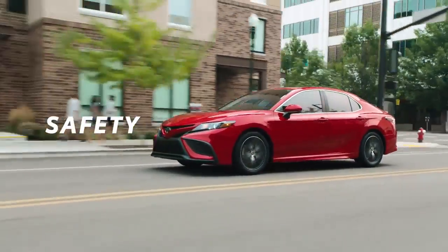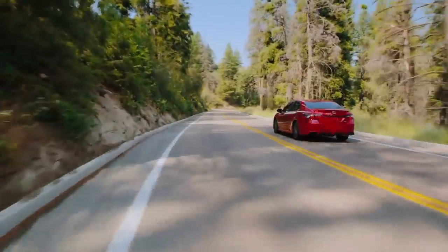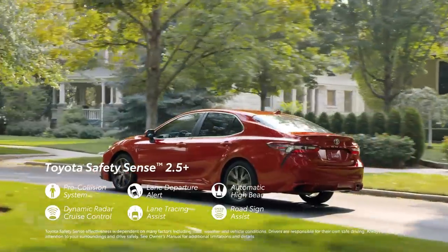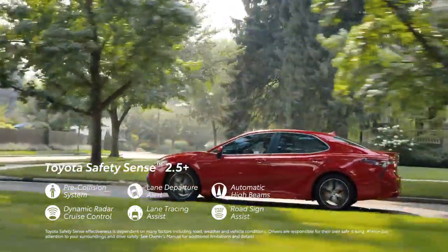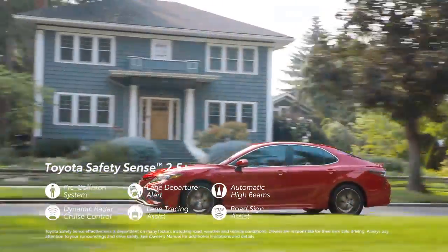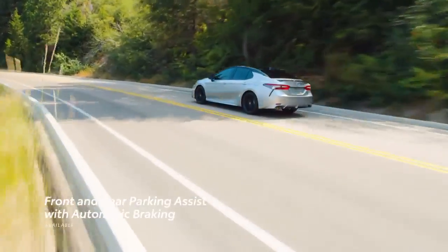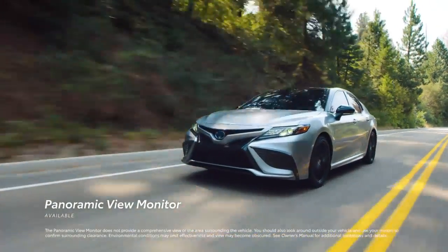The Camry name is as associated with safety as it is with quality, and the 2023 model is designed with both in mind, inside and out. The entire lineup comes standard with Toyota Safety Sense 2.5 Plus — Toyota's advanced suite of active safety technologies — featuring pre-collision system with pedestrian detection, lane departure alert with steering assist, automatic high beams, dynamic radar cruise control, lane tracing assist, and road sign assist. Along with its 10 standard airbags, Camry also offers available safety features like blind-spot monitor with rear cross-traffic alert, front and rear parking assist with automatic braking, and a panoramic view monitor.